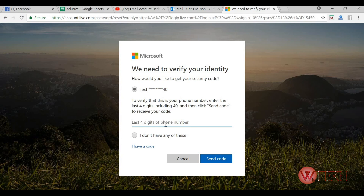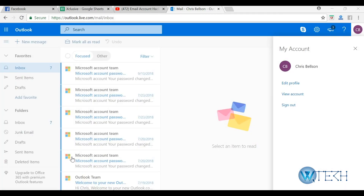Hey guys, welcome to Web Tech Tutorial. In this video I'm going to teach you the things you can do if you think your Hotmail or Outlook account has been hacked. The first scenario is when you can still log in to your account, meaning the hacker has not yet changed your password — that's basically the best case scenario.